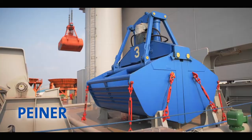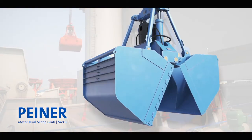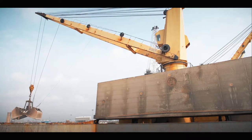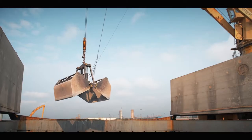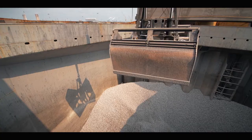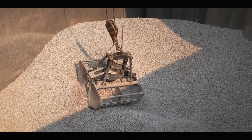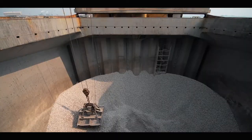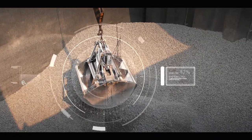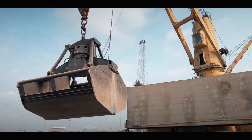Piner Motor Dual Scoop Grab. Proven technology for the efficient loading and unloading of bulk materials. Piner Motor Dual Scoop Grabs have become the most widely used product for bulk cargo loading and unloading on board ships. These grabs are used with single-rope cranes and require a power supply from the crane. A special highlight is the ability to operate the grab control system from the crane operator cabin.